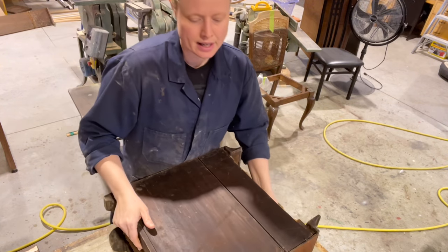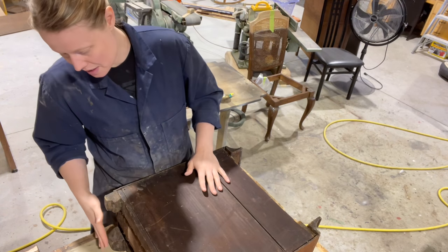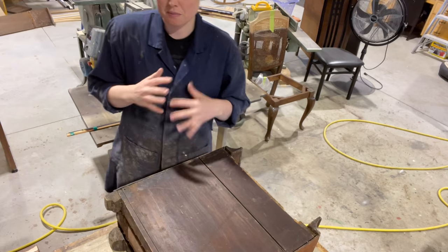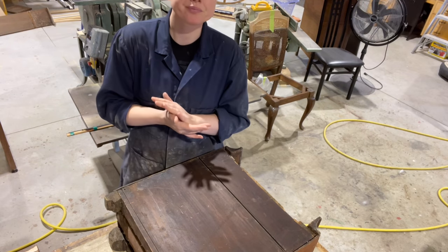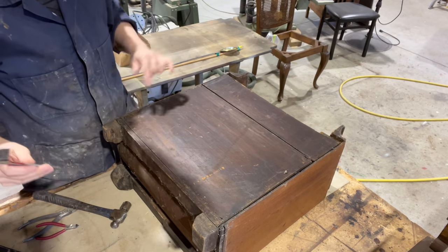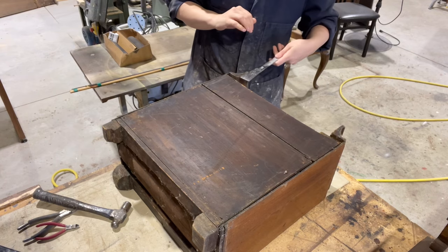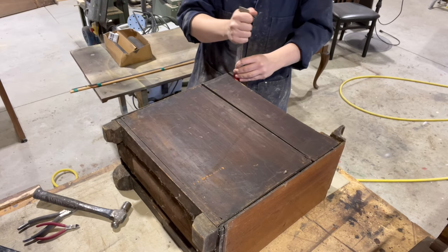First I'll get the back off and get it loose, then take the legs off so I can start thinking about the repairs and get this thing pieced out. Let me grab some tools. There are some newer replacement nails in here, so I'll just be aware those might be a little different.